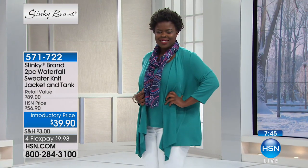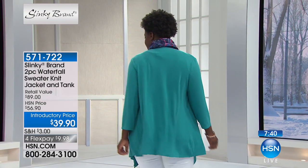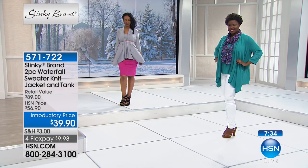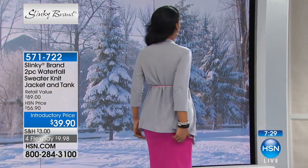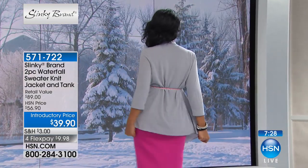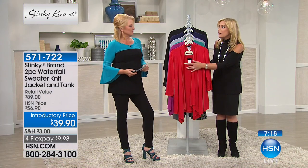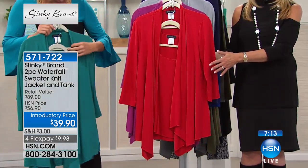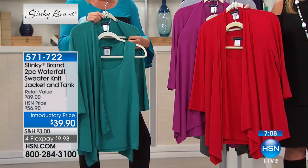For $39.90, this is amazing. This is a beautiful waterfall fine-knit sweater plus a fine-knit tank to go along with it — all of that for less than the price of lunch out. The jacket retails at $56.90 and you're getting it for $19 and change. A regular tunic is $29.90, and this beautiful sweater-knit tunic is $19.90 and change today. It's a perfect match set you'll wear 12 months out of the year.